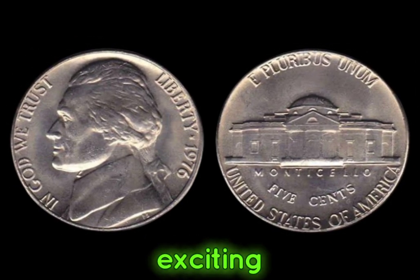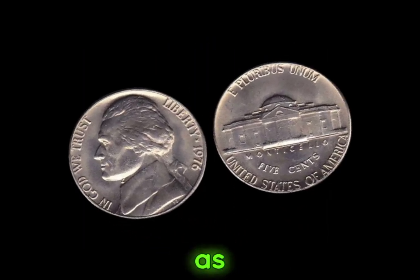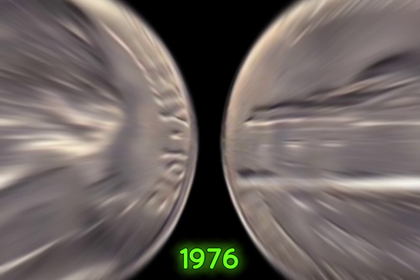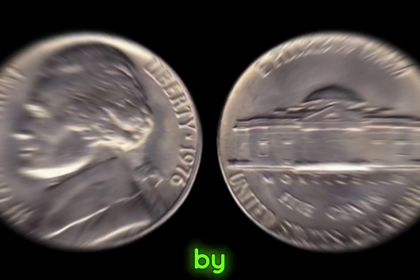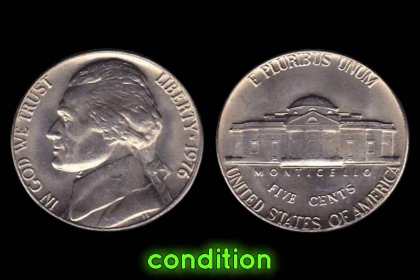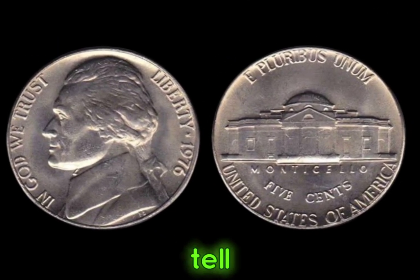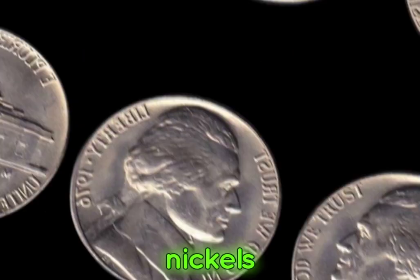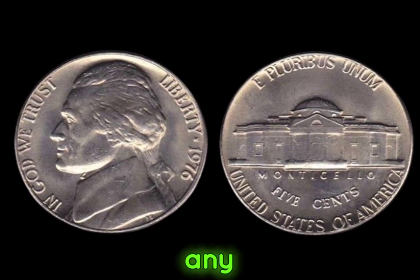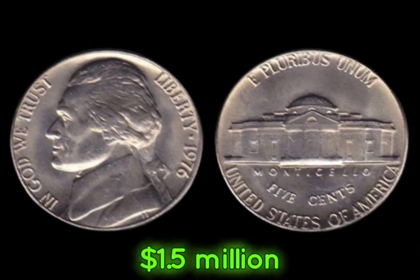Among these special coins, there are variations with unique errors, such as missing letters or doubling, that make them even more valuable to collectors. The 1976 Jefferson nickels are highly sought after due to their scarcity and historical significance. Finding one in pristine condition with unique errors can fetch thousands of dollars at auction. Keep an eye out for sharp details, clear mint marks, and any unusual characteristics that set it apart from the ordinary. This coin's value in market: $1.5 million.